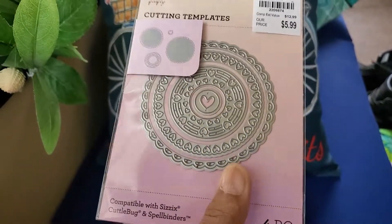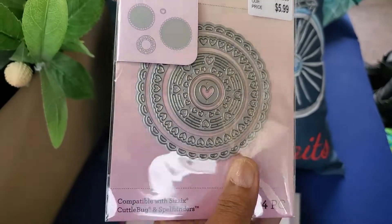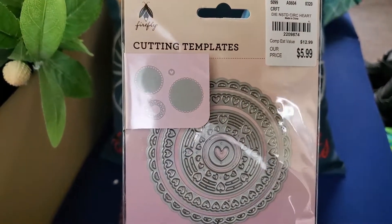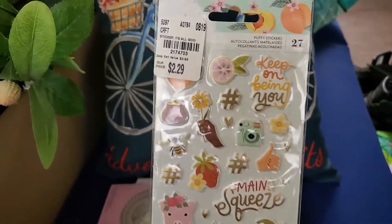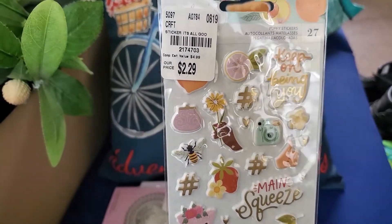I also picked this die up — it's $5.99, which seemed a bit pricey, but I thought it was really pretty. It's hard to get four pieces — sorry for all that glare. It's by Firefly, really nice.